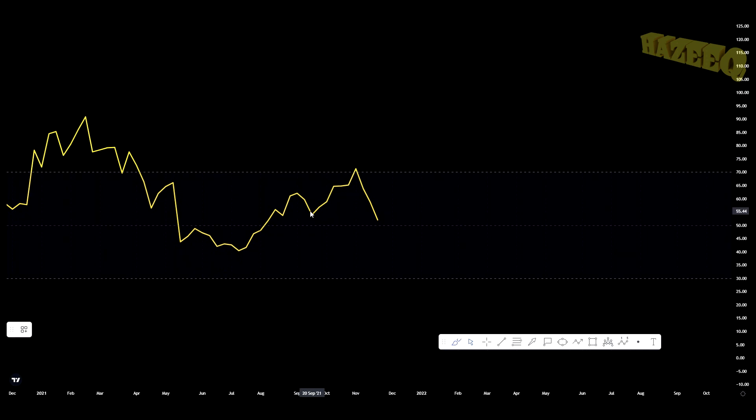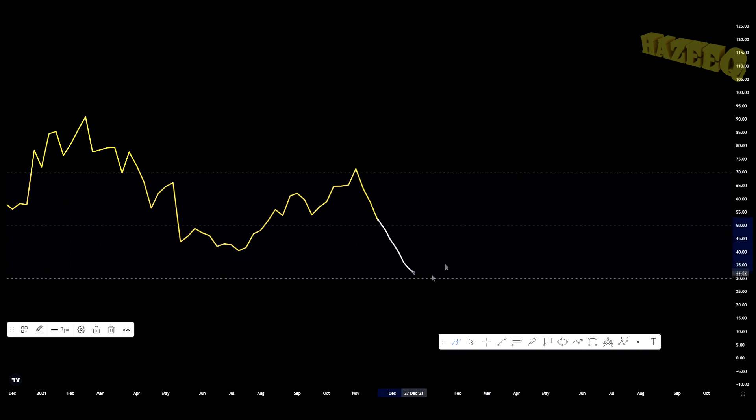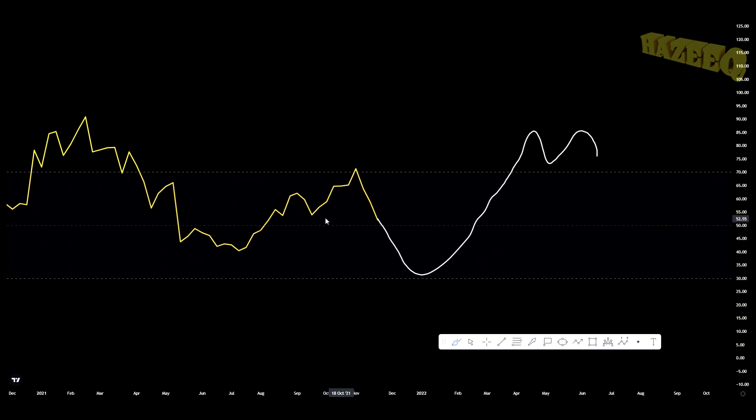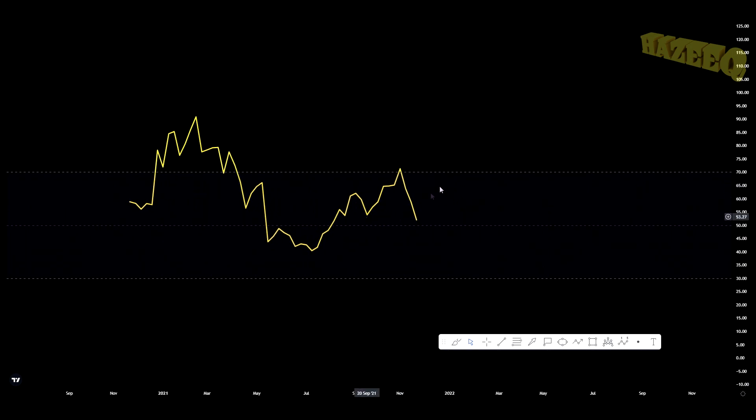Now if we move to the weekly RSI — very healthy, this is what I like to see. We all know we're expecting a parabolic movement by the end of the bull market; we don't know exactly when it's going to happen. A lot of people are saying December, maybe we're going to get a bit overextended into 2022 — nobody knows for sure. But what I like to see is that we were a bit overextended here, we're coming back down, we're resetting our RSI level so we're as low as possible before the next move up, so that we have even more fuel to get overextended.